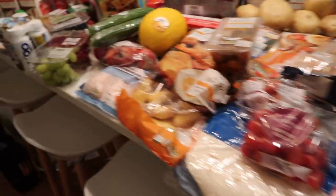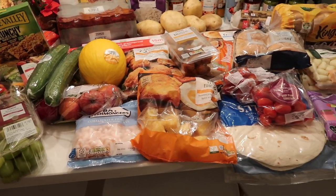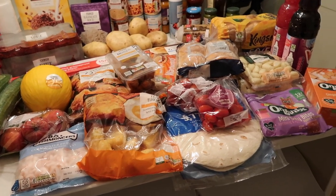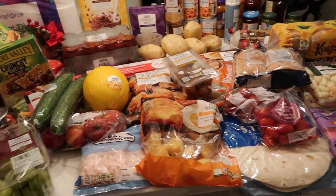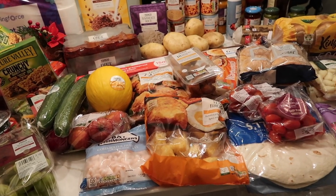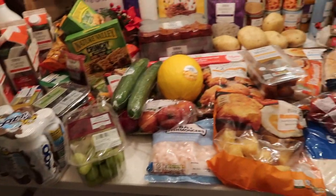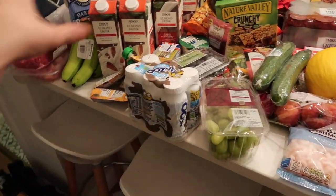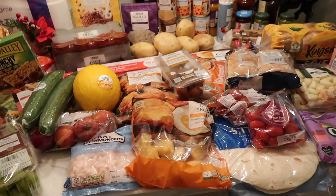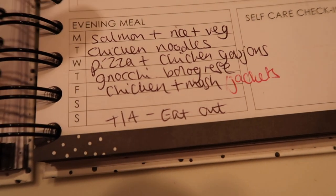That's the whole food shop — it came in around the £100 mark again, but it was quite a lot as you can see. I needed a bit of a stock-up, mainly on pantry staples. I don't know if the girls are having a growth spurt or if they're just bored from being in lockdown, but the snacks just keep going really fast — that's why I stocked up on pantry stuff.